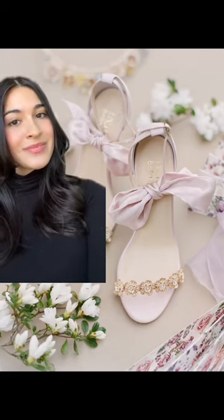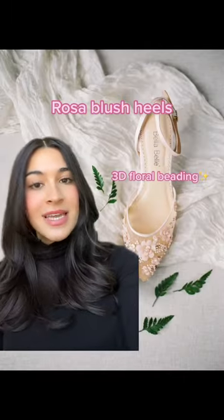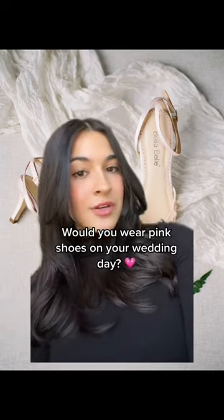This is my favorite shade of pink. The Rosa Blush Heels are another one of my favorites — I love the detailing on these shoes. They have the most beautiful pink 3D flowers. Would you wear pink shoes on your wedding day?